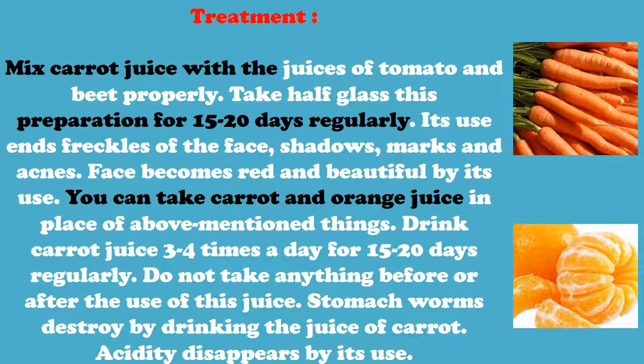Treatment: Mix carrot juice with the juices of tomato and beet properly. Take half a glass of this preparation for 15 to 20 days regularly. Its use removes freckles, shadows, marks, and acne from the face, and the face becomes red and beautiful. You can also take carrot and orange juice in place of the above-mentioned ingredients.